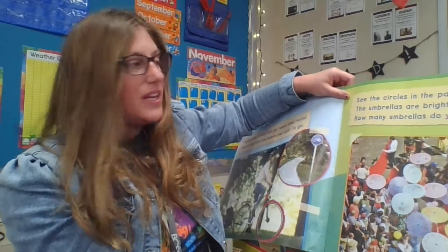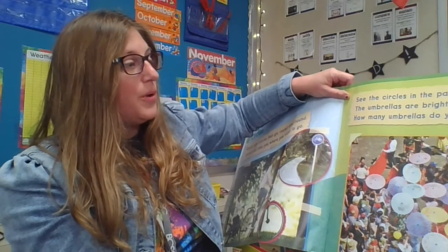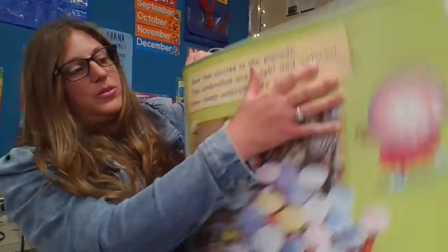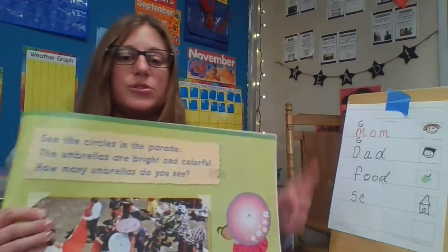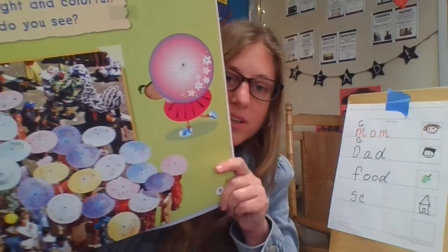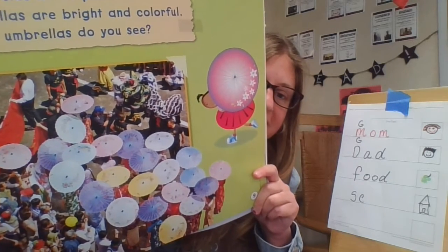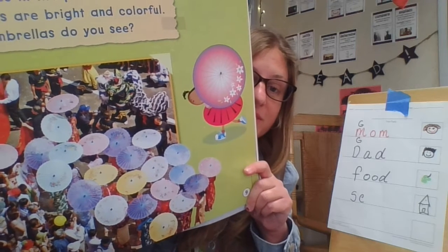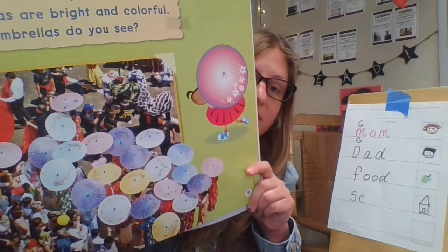See the circles in the parade. The umbrellas are bright and colorful. How many umbrellas do you see? I'm going to hold this up for you to count. How many circles do you see? How many umbrellas? Can you count them? I see lots of umbrellas. Let me know how many you counted.